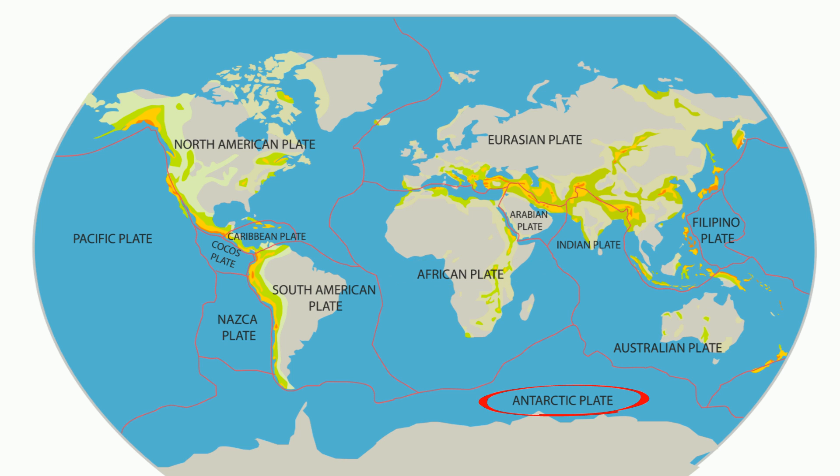The Antarctic plate. Antarctica has few underwater volcanoes and earthquakes rarely occur in Antarctica.